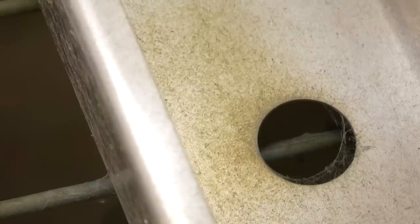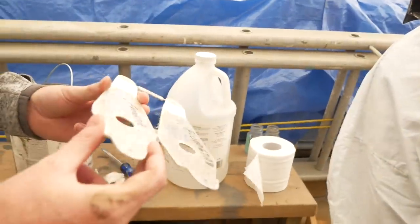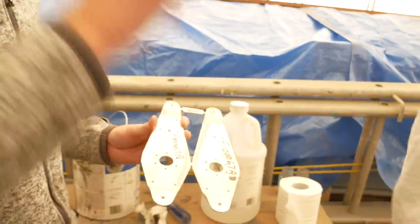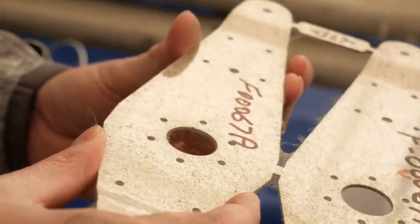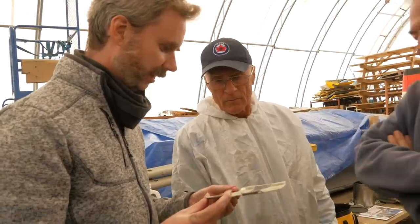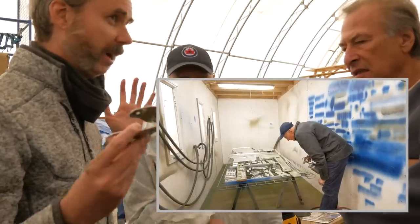We thought our paint wasn't mixed right, we weren't sure what was going on. But the dusty booth theory turns out to be incorrect — we're about to figure that out and come to the proper conclusion. I wouldn't want to paint a finished part. We were considering painting the fuselage floor, but I'm not going to do that until it's nice and clean — you don't want dust in the air when you're trying to paint. There was so much dust in the air that the paint took it out of the air and stuck it to the part. Look at all the dust adhered to the edges.